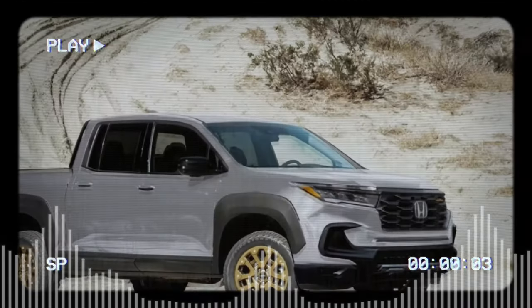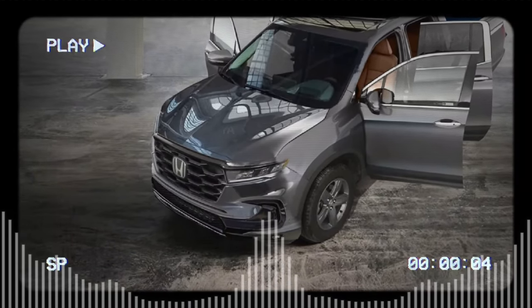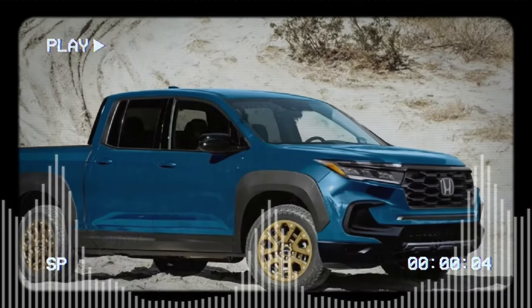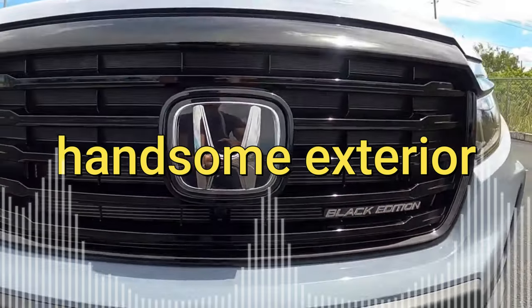Safety-wise, the 2024 Ridgeline gets Honda Sensing as standard, which includes adaptive cruise control, lane departure warning, forward collision warning, automatic emergency braking, and more. The Trailsport also adds a few off-road-specific features, such as a front-view camera, a lockable bed-mounted trunk, and a tow hitch.